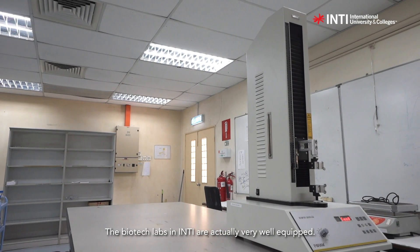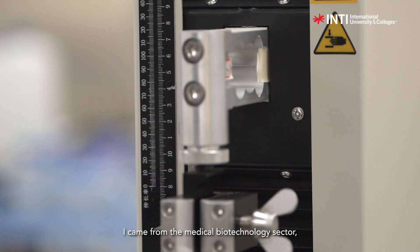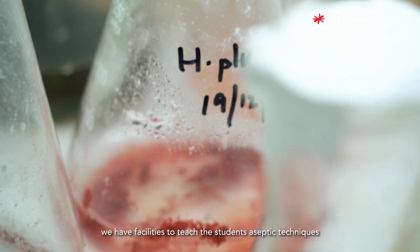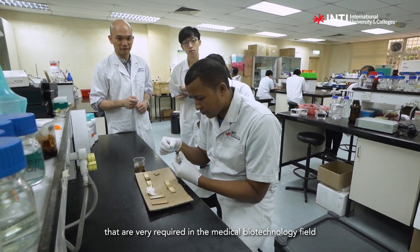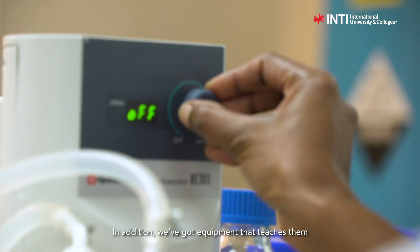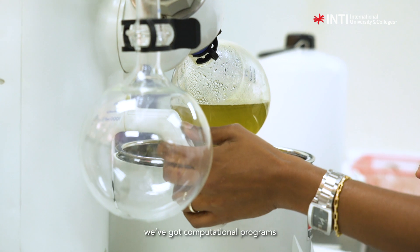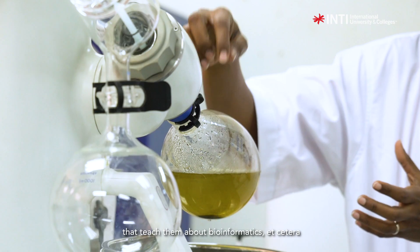The biotech labs in Inti are actually very well equipped. I came from the medical biotechnology sector so I was pleasantly surprised to see real-time PCR machines, HPLC machines, and we have facilities to teach the students aseptic techniques that are very required in the medical biotechnology field. In addition, we've got equipment that teaches them about environmental aspects, biosensors in our practical sessions, and computational programs that teach them about bioinformatics, etc.